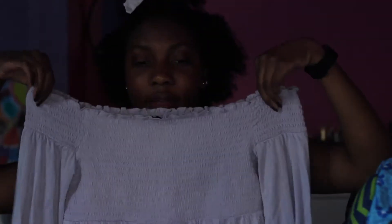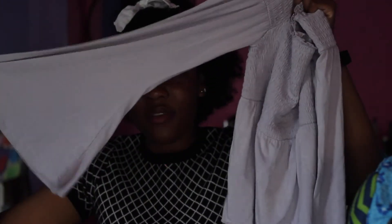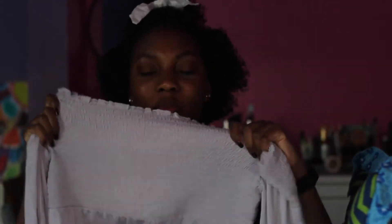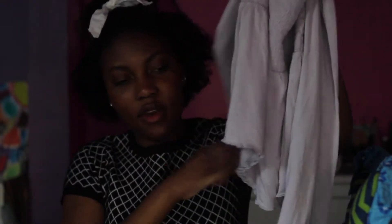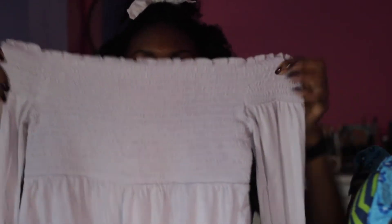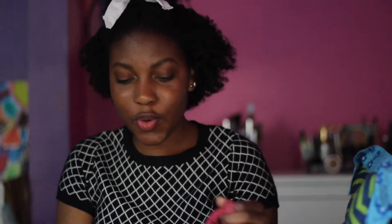Starting with things I got from American Eagle. First is this off-the-shoulder lilac shirt with bell sleeves — it has this stretchy material and lettuce detailing on the bottom and the top. I think it's a really nice top. I already wore it. As it gets cooler I probably won't wear it as much, but it's cute with its long bell sleeves.